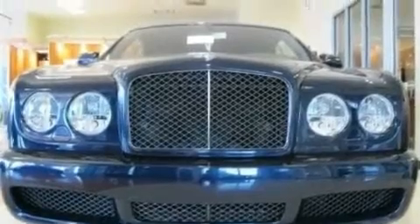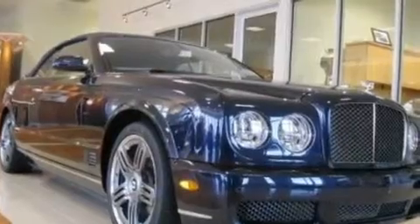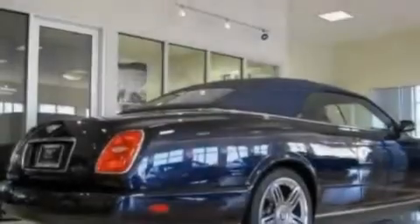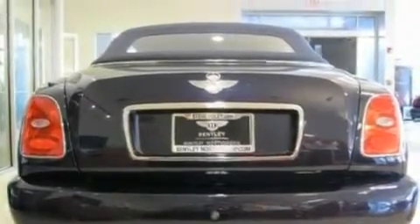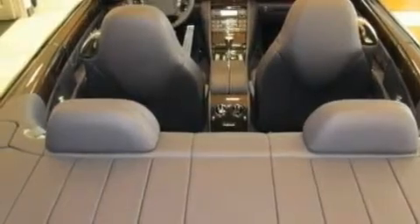Its top features include memory settings for the driver's seat positions, so you can recall your favorite position with the push of one button, dual-power seats, a navigation system, a CD player which can read MP3s, interior wood trim accents, an air suspension, aluminum wheels, a low tire pressure indicator, air conditioning with automatic climate control, and an anti-theft protection system.